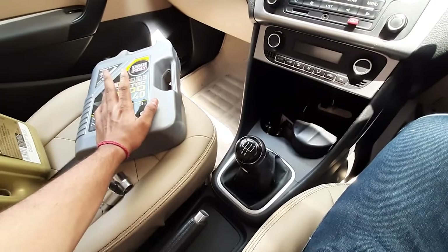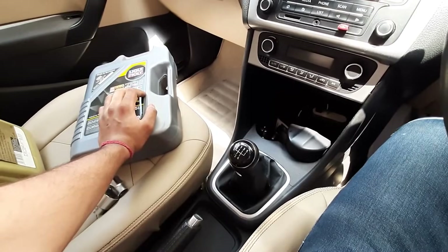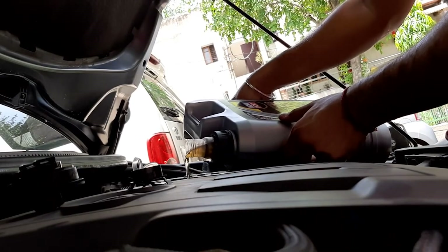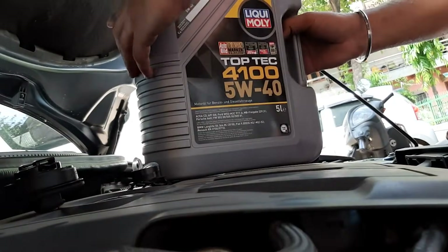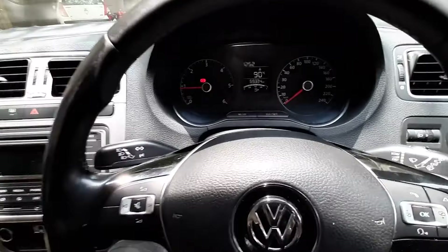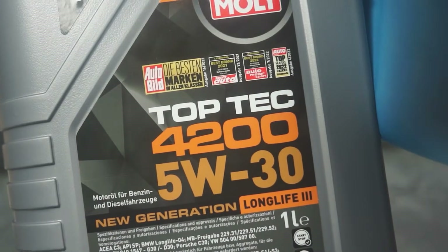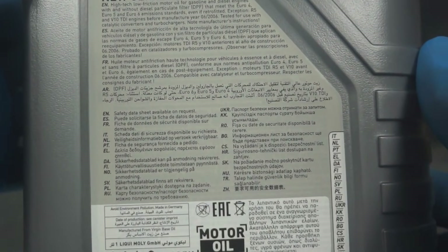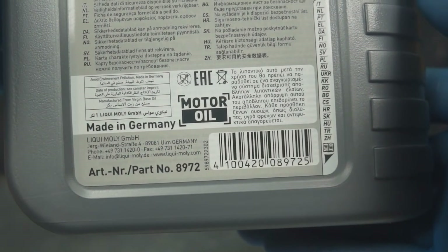I've seen it plenty of times — drivers switch to it thinking German oil is better, then come back with ticking lifters and noisy cam phasers. Drain it, swap in a proper full-SAPS oil like Mobil One ESP or AMSOIL Euro, and the noise disappears. Those fancy ACEA and VW specs look impressive, but they're tuned for emissions, not longevity. Long life just means long drain intervals, not long engine life. Liqui Moly is still a good brand, but Top Tech is a specialty oil pretending to be universal — great in the engines it was built for, but in most American cars it's like wearing snow tires in July.